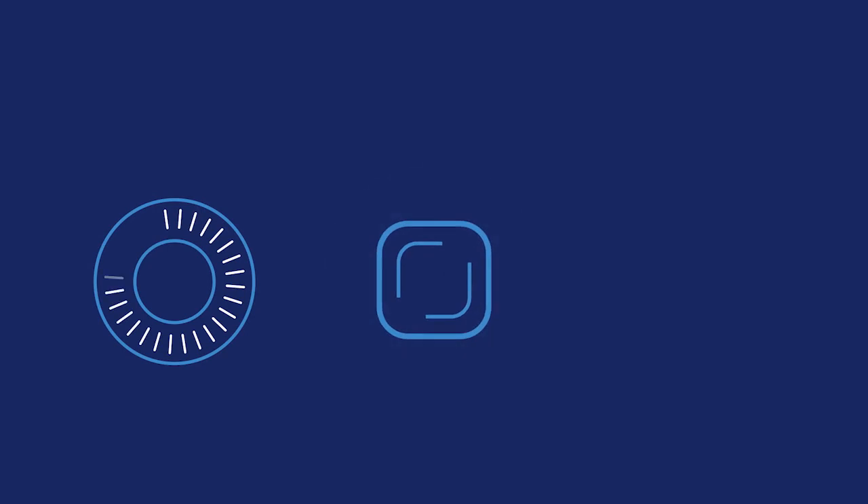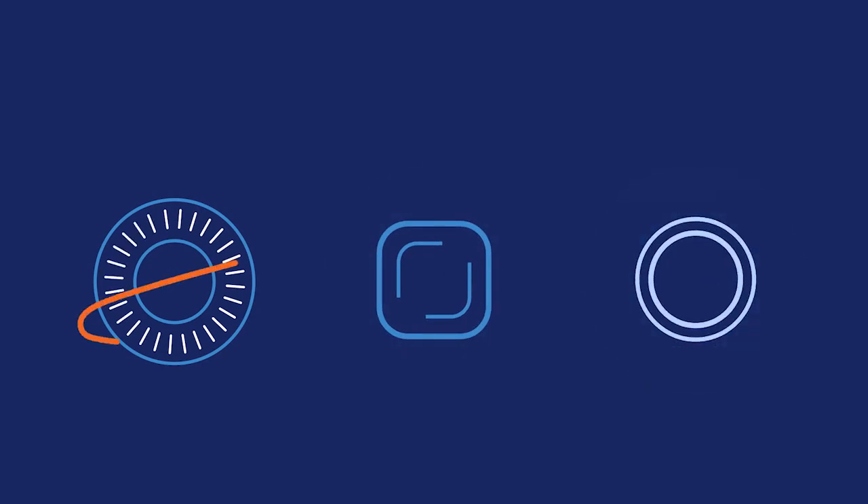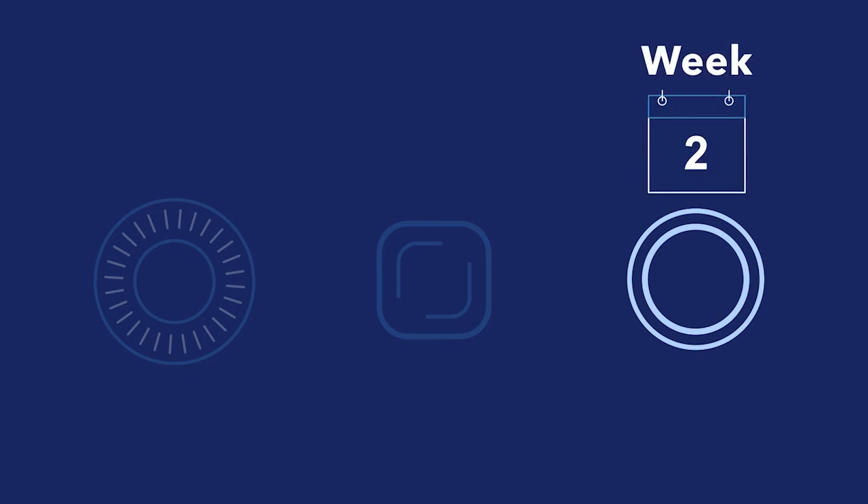The pill, the patch, and the vaginal ring are similar in how they prevent pregnancy, but have different ways of getting into your body. The pill requires that you take it every day like clockwork. The patch is a sticker that you wear on your skin and change weekly. And the vaginal ring is a small flexible ring that you place in your vagina and wear for up to 4 weeks at a time.